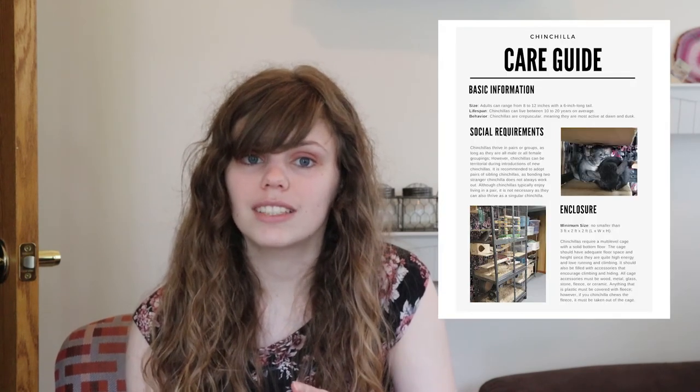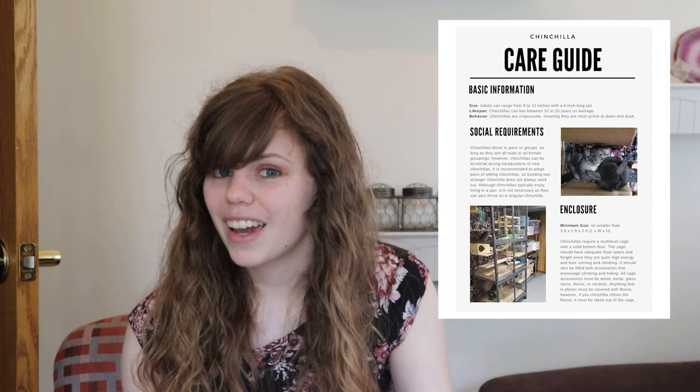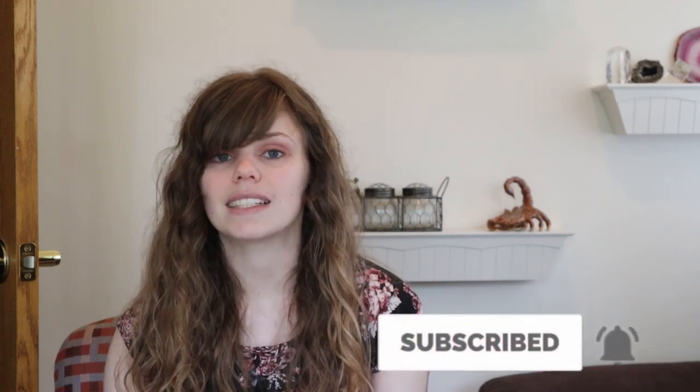I created a chinchilla care sheet that is jam-packed with checklists, item recommendations, and the care requirements we just went over. Make sure to download it via the link in the description below. At this point you should have all the basic knowledge of owning a chinchilla. In my next video I'm going to talk about the pros and cons of owning a chinchilla, so make sure you subscribe and hit the bell notification. If you know anyone struggling to find proper care for their chinchilla, share this video with them. I hope you guys enjoyed this video and I'll see you in the next one.